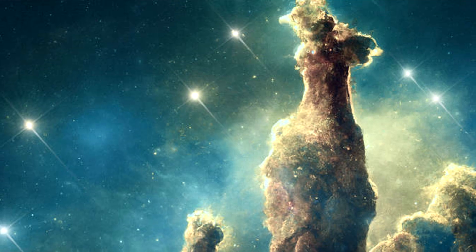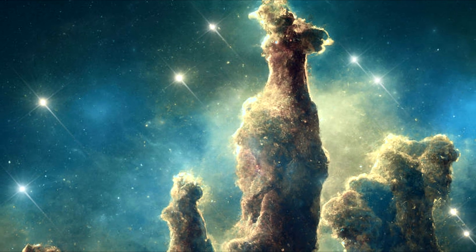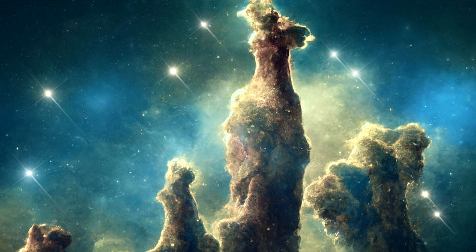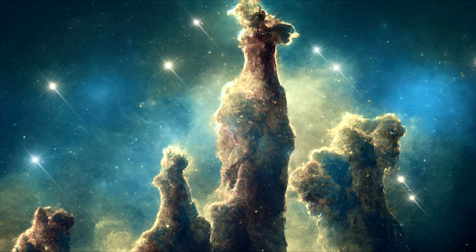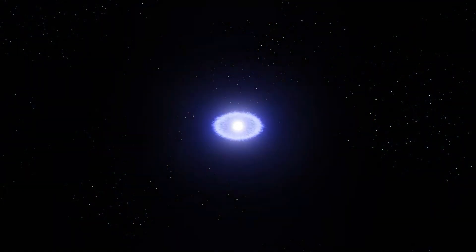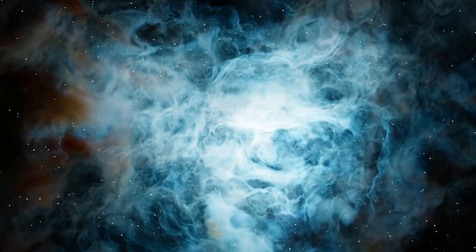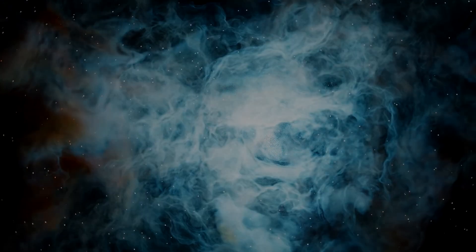The elements that make up the Pillars of Creation are also the building blocks of life. As stars form from these elements, they begin to produce heavier elements through nuclear fusion reactions. These heavier elements are then released into space when the star dies, enriching the surrounding interstellar medium and providing the raw materials for the formation of new stars and planets.